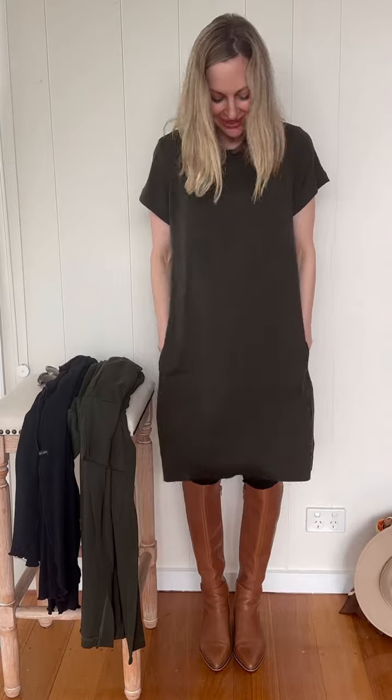It has pockets as well. Such a fabulous dress, the Tiffany. People absolutely love it. It's very elegant and classy too with its neckline.